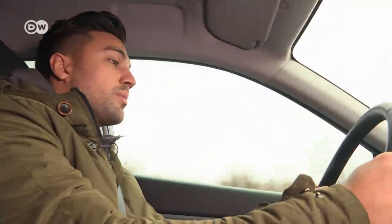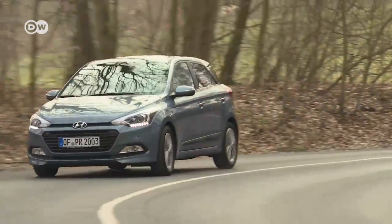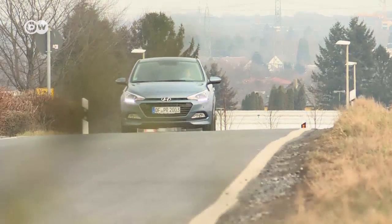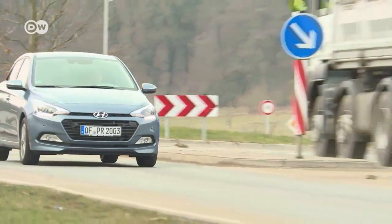One complaint Tanju has about the three-cylinder engine is that it could be more fuel efficient. Hyundai rates consumption at 4.6 liters per 100 kilometers, but on this test drive it's been more like 7.6 — a full 3 liters more. Apart from the poor mileage, the T-GDI engine puts in a good performance for the i20, and the interior offers plenty of space for a car this size. But how does the car do on long-haul trips?